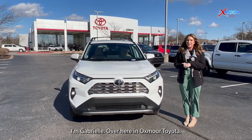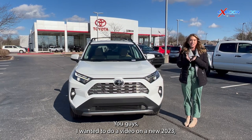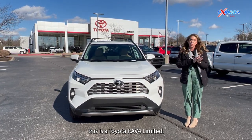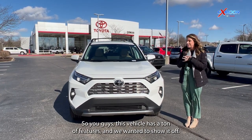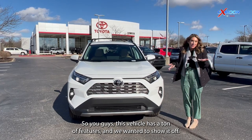Hello, everyone. I'm Gabrielle over here at Oxmoor Toyota. I wanted to do a video on a new 2023 Toyota RAV4 — this is the Limited. This vehicle has a ton of features and we wanted to show it off.